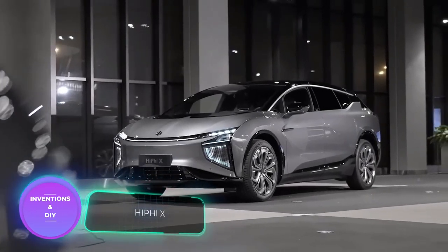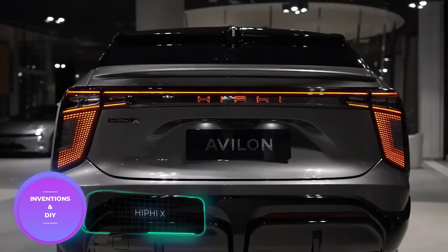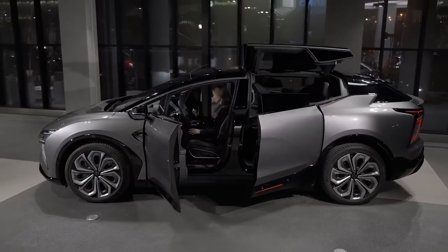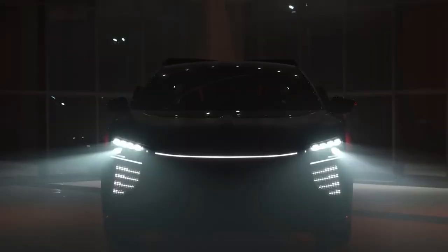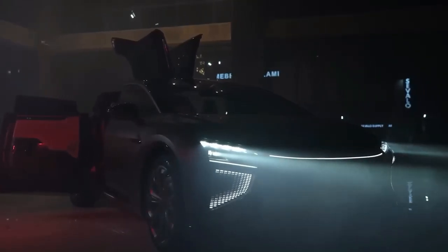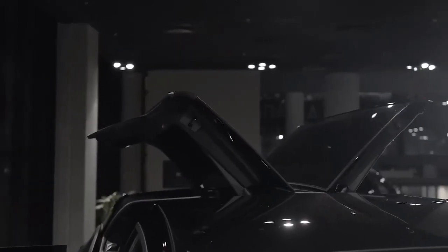The winner of the electric vehicle SUV category is the sleek and sophisticated HiPhi X from China. While it may appear unassuming among its competitors, the real magic happens when you approach the vehicle — with no handles in sight, the rear door elegantly splits into two sections, one smoothly gliding back 89 degrees while the other gracefully rises 80 degrees upward. The HiPhi X truly embodies the futuristic design and cutting-edge technology that makes electric vehicles so exciting.